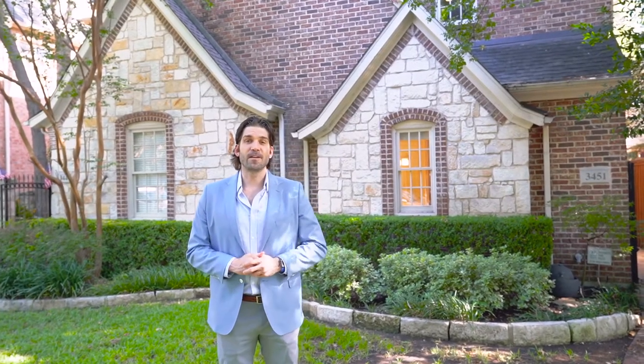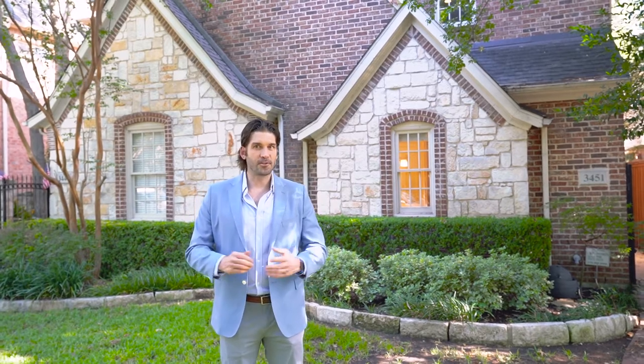Welcome to The Newest Listing, brought to you by your favorite real estate company, Rogers Healy & Associates Real Estate. I'm Rogers Healy, and I got to name my own company, and I said I'm going to name it after me. Anyway, back to this property.